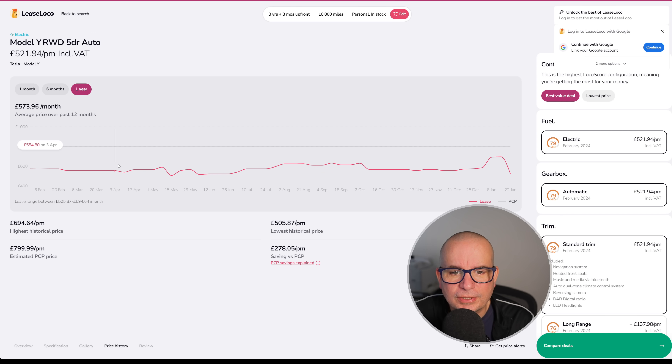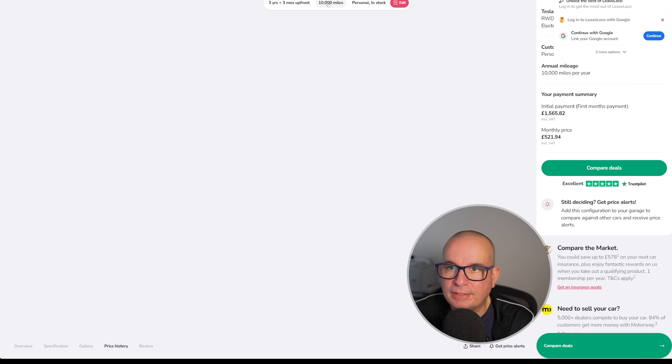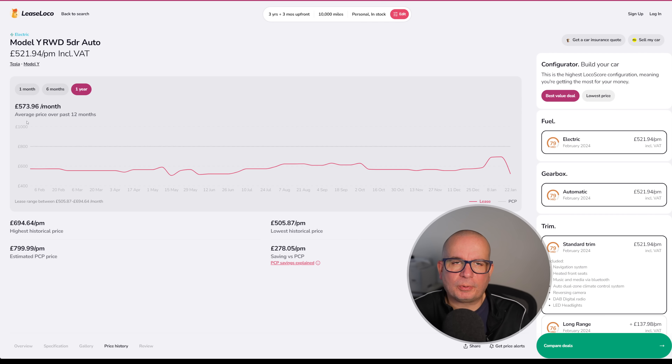This time last year it was £573 a month. In May, £590. Then in the summer, £622. Lately it's been really high — nearly £700 a month in the last couple of weeks. This is the cheapest we've seen it in a good six months at £521 a month with £1,565 upfront. The average price over the last 12 months has been £573 a month, currently £521.